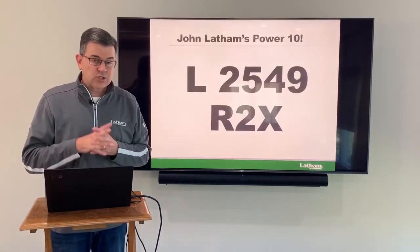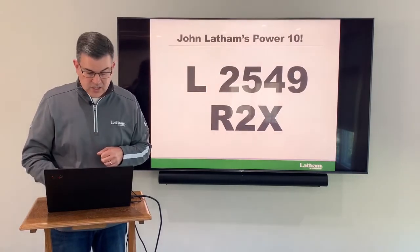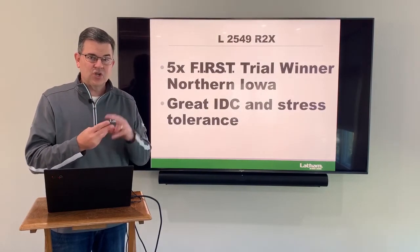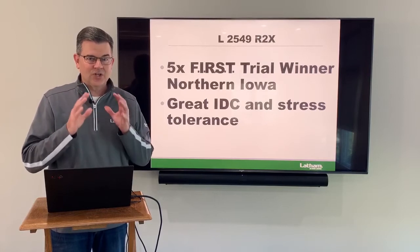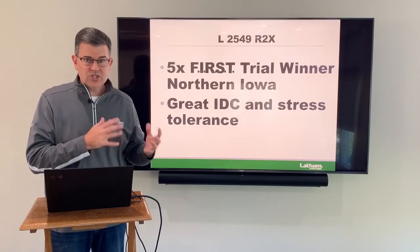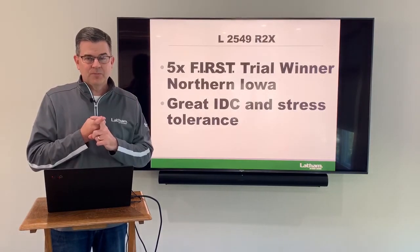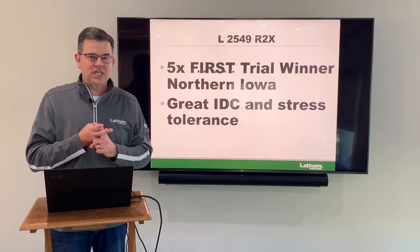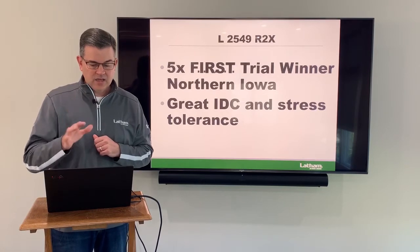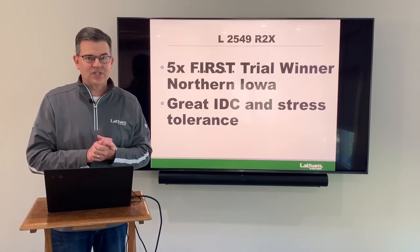Next at a 2.5 maturity is our 2549 Roundup Ready to Xtend. This one has won five first trials over the last two years — three this year and two last year. Really top-end yield on this product and it also has great iron deficiency chlorosis and stress tolerance. It doesn't quite make Ironclad, but when you've got that much yield potential and disease resistance you've got to plant this. If you're looking for an Xtend product, I love 2549 — just look at the first trials and it'll show you how good this thing can yield.